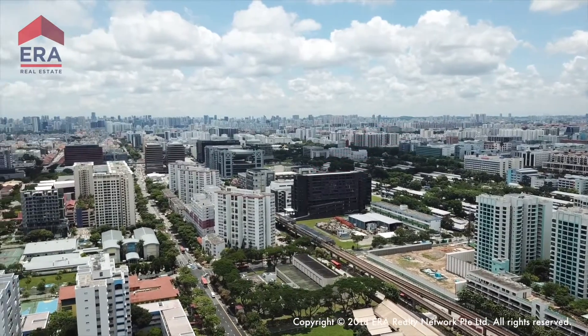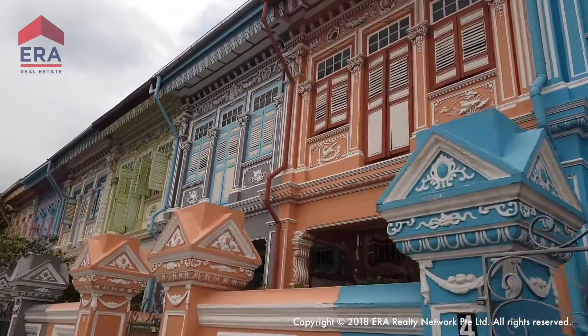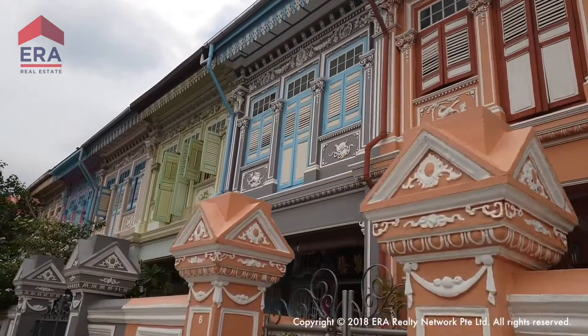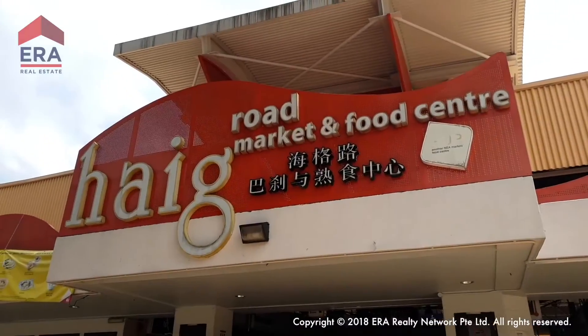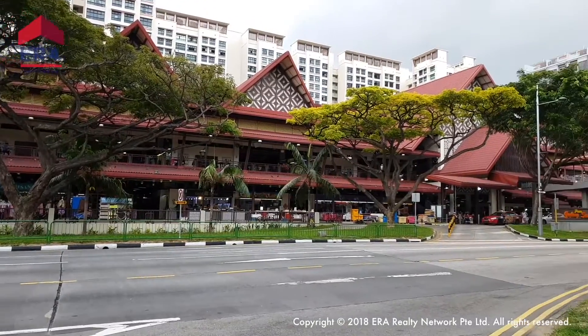You'll be near the heart of Singapore's heritage. It's not just the classic, beautiful shophouses that will be nearby — the famous markets and food centers at Eunos, Haig Road, and Geylang Serai will be nearby too.